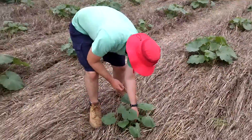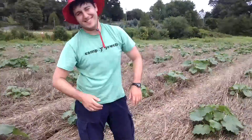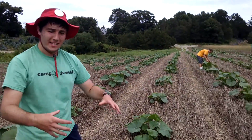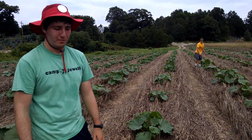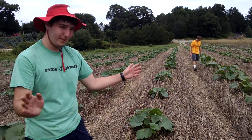And we have Farmer John. How you doing, John? Good. Why don't you tell us a little bit about what you're doing right now? So we're just trying to remove all the weeds that are in the area of the pumpkins so that the pumpkins get all the nutrients in the soil. The weeds are out and we just throw them in the rye grass and they bake in the sun and we don't have to deal with them anymore.